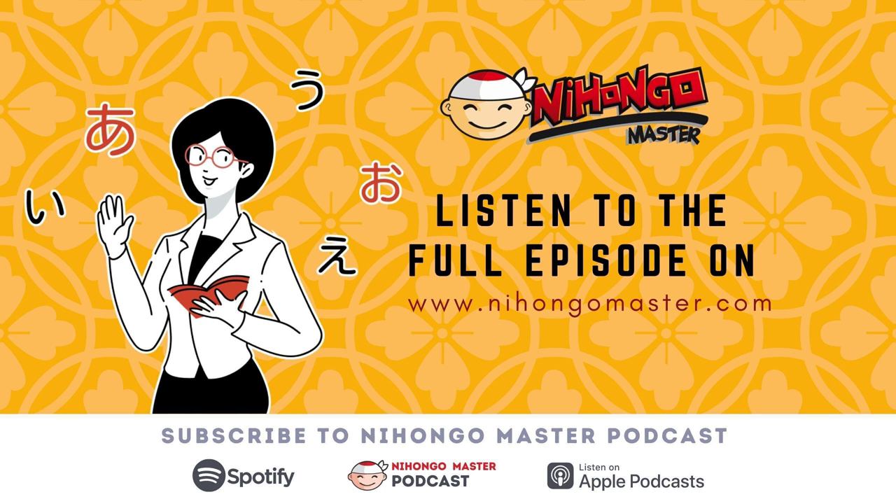So, after this episode, if you learned a new thing or two of the Japanese language, I recommend signing up for our program.